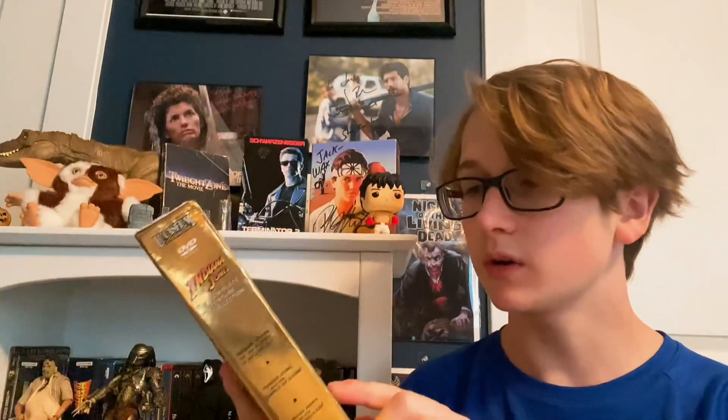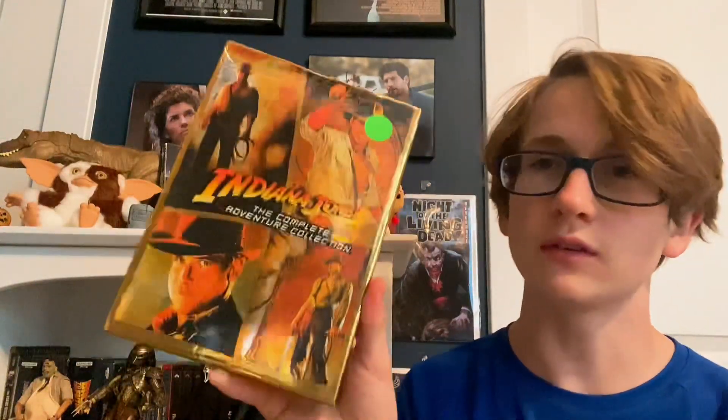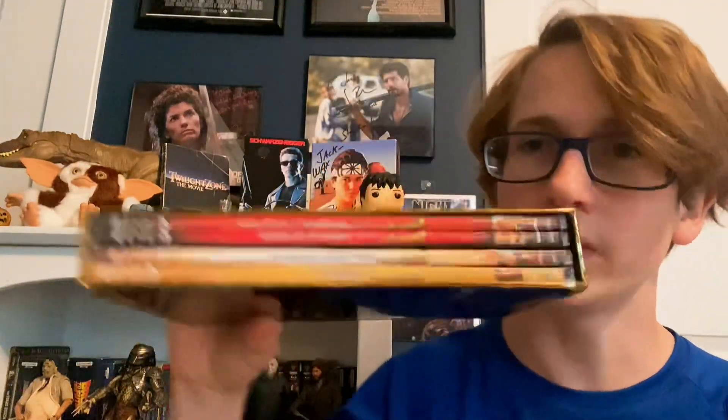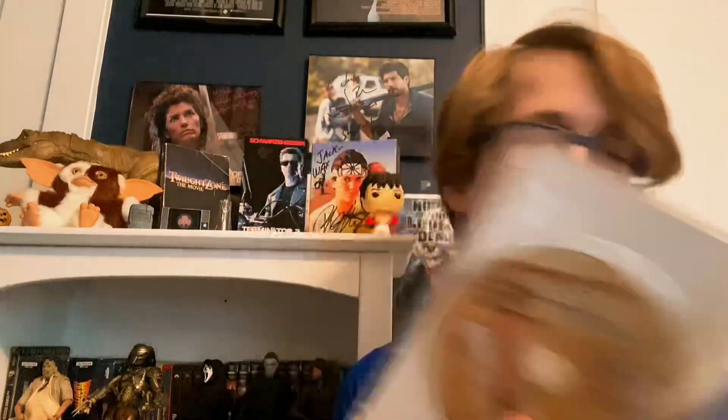Next up we've got The Complete Adventures collection — this has all four movies and it's a pretty cool box. I only got this for five dollars. I'll take it out — they're all slim cases. It's the same exact release as the other DVD, but I didn't open it up and show the disc on the last one. They've got all the others on DVD as well.